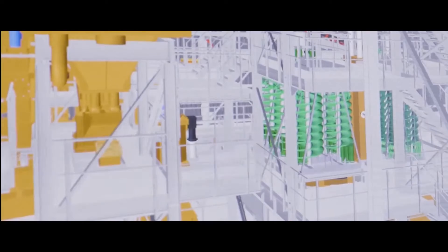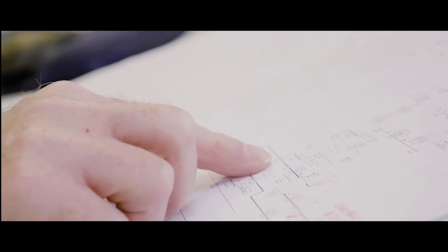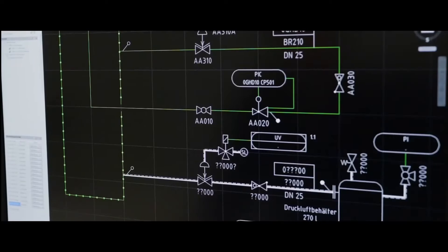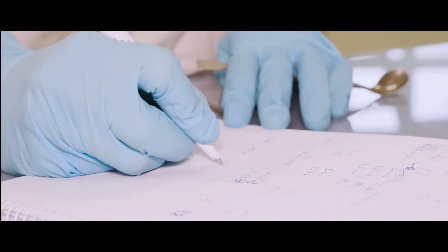As a Swiss plant manufacturer, we develop, plan and install a wide range of innovative, complete solutions for waste treatment with recovery of recyclable material. We are proud to make an important contribution to the protection of the environment and conservation of resources with our technologically pioneering processes.